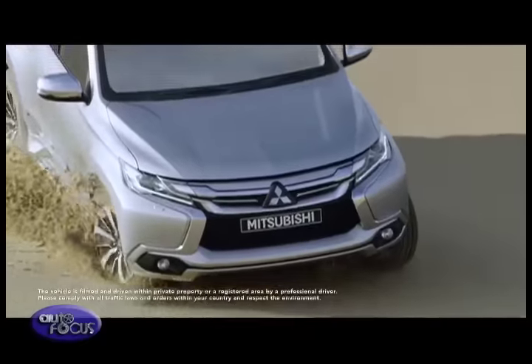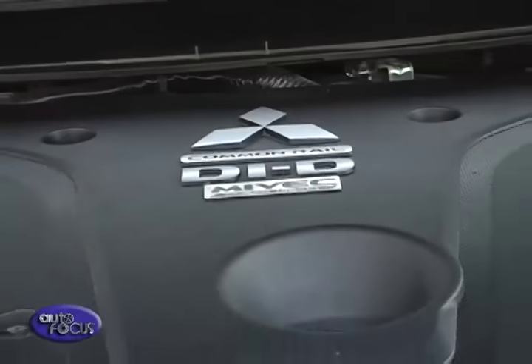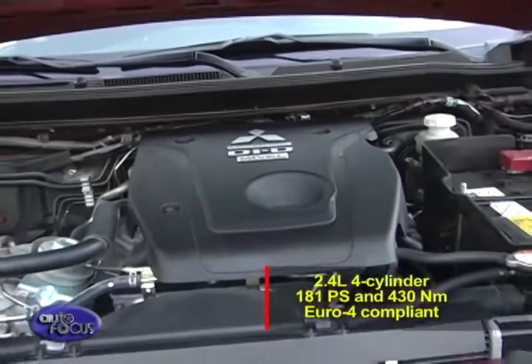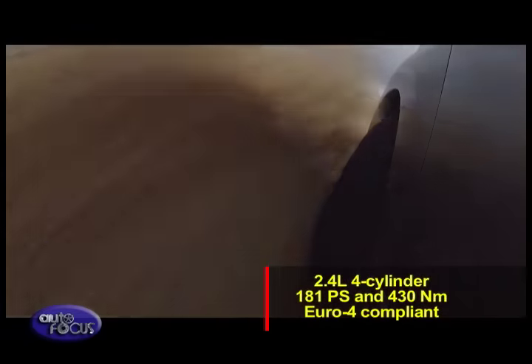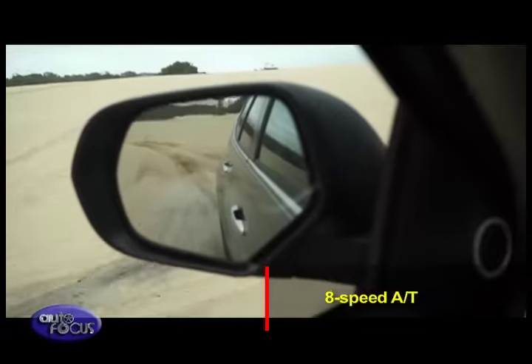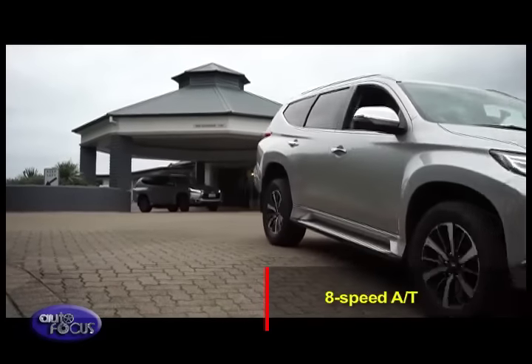The biggest headline with the 2016 Mitsubishi Montero Sport is its engine. It's powered by the world's first clean diesel engine equipped with MIVEC. This 2.4-liter four-cylinder engine delivers 181 horsepower and 430 newton-meters of torque while still being fully Euro 4 compliant. Mated to the engine is an 8-speed automatic — the first for Mitsubishi — which allows the engine to work much more efficiently and effectively across a wider rev range.